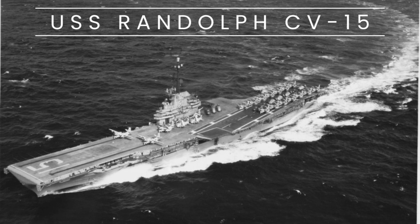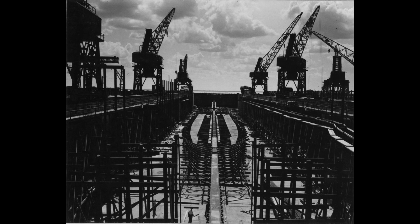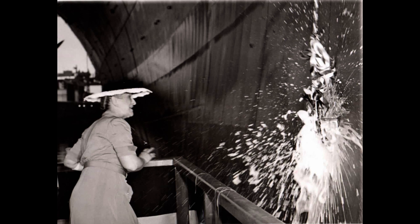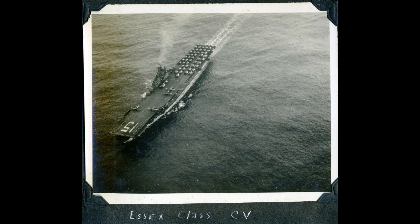The USS Randolph, CV-15, was an Essex-class aircraft carrier of the United States Navy. Commissioned on October 9, 1944, the ship was named after Peyton Randolph, the first president of the Continental Congress. It was constructed at the Newport News Shipbuilding and Dry Dock Company in Virginia.